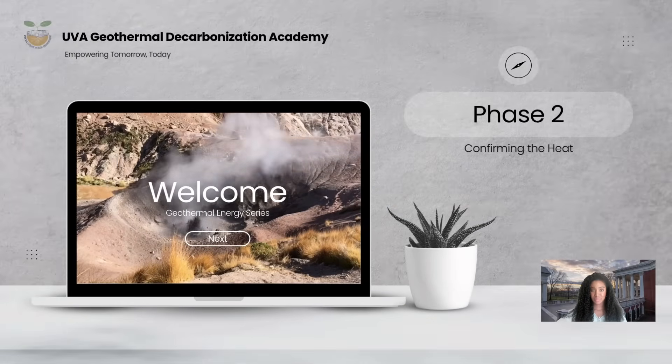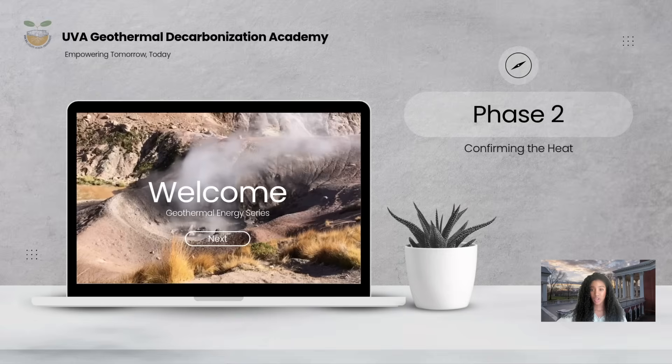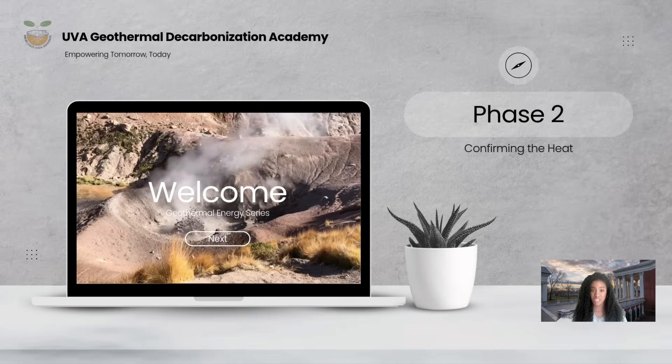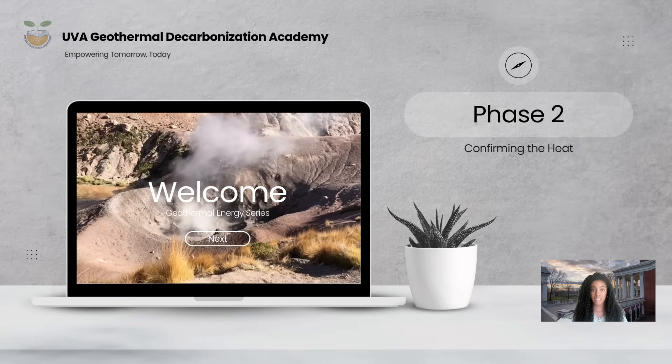Welcome back to our geothermal exploration series. Following our comprehensive surface exploration in phase one, we now move to phase two: confirming the heat. This crucial stage involves direct subsurface investigation to validate the promising areas identified earlier. Here we employ targeted drilling and advanced temperature measurement techniques.